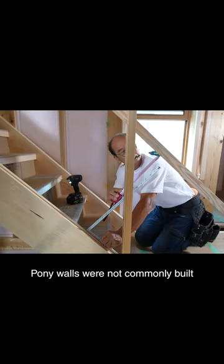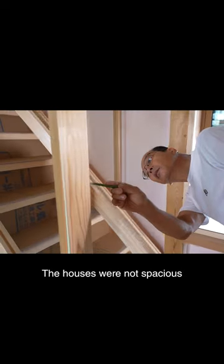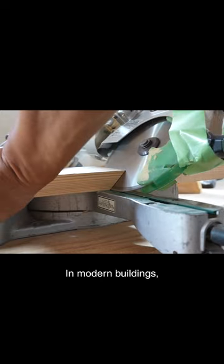Pony walls were not commonly built in the old days. The houses were not spacious and had luxurious backsets. In modern buildings, a staircase is built with a stairwell.